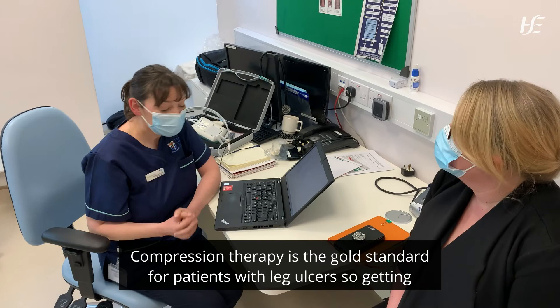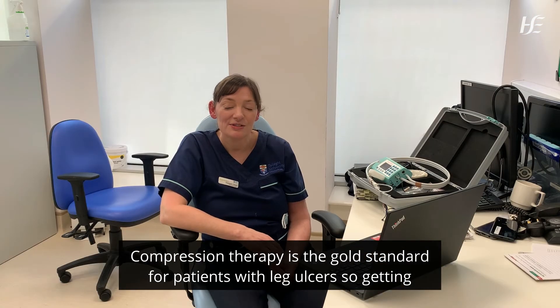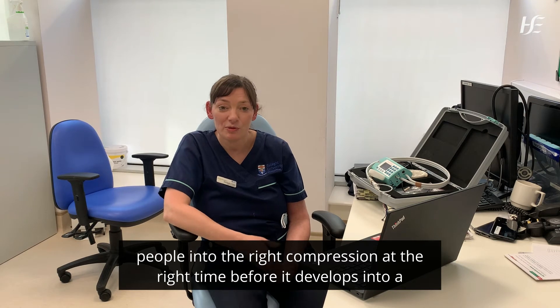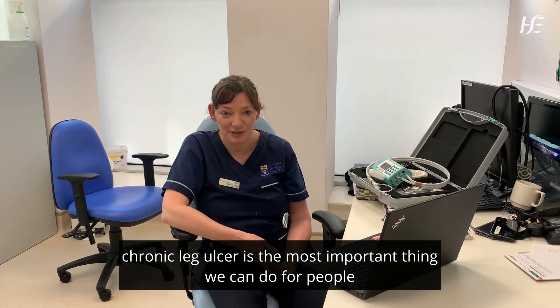Compression therapy is the gold standard for patients with leg ulcers. Getting people into the right compression at the right time, before it develops into a chronic leg ulcer, is the most important thing we can do for people.